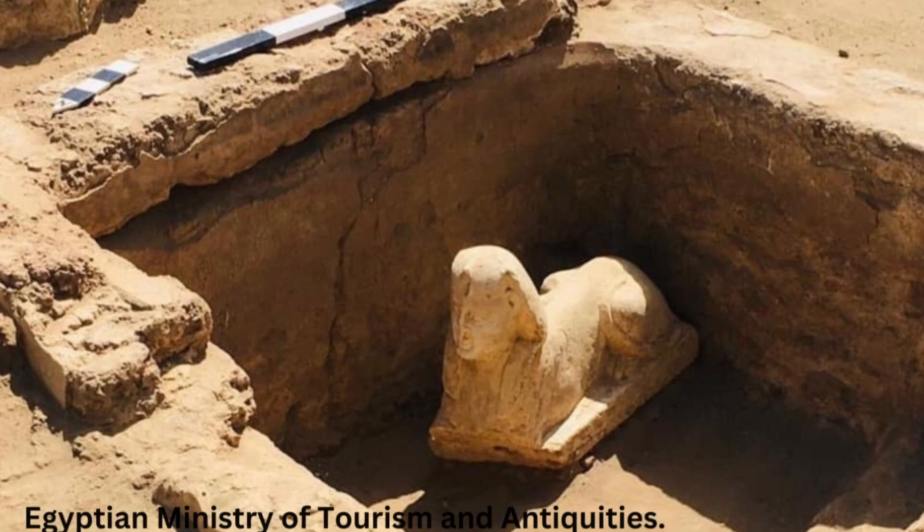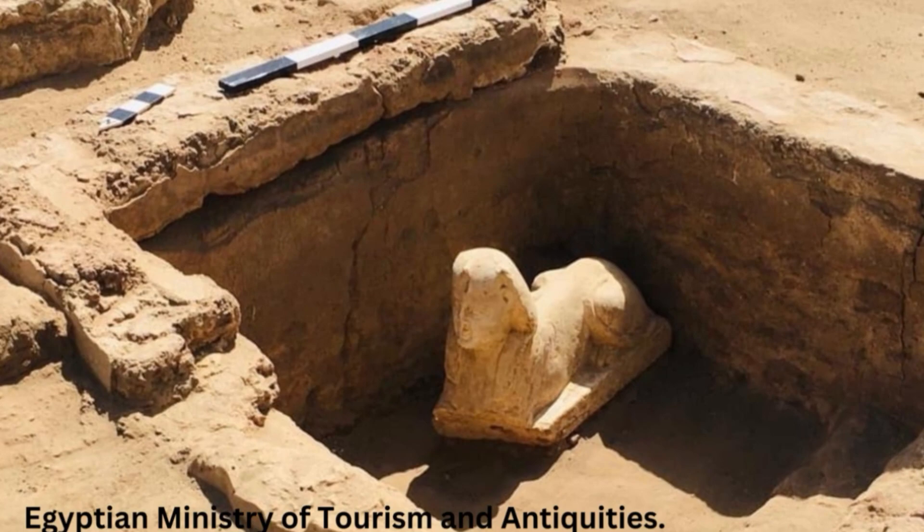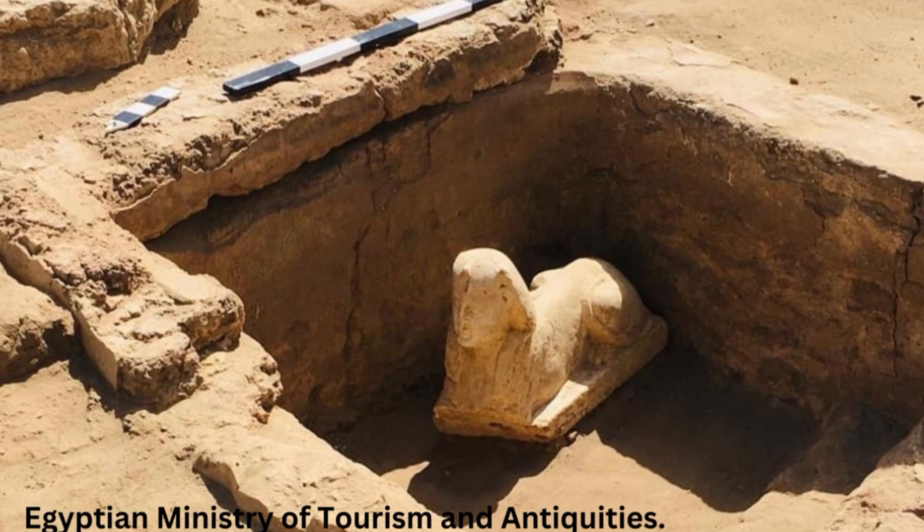The Temple of Dendera is a large ceremonial complex covering an area of 9.8 acres. The complex is centered on the Hathor Temple, a sanctuary which has been modified on the same site since the Middle Kingdom until the time of the Roman Emperor Trajan.